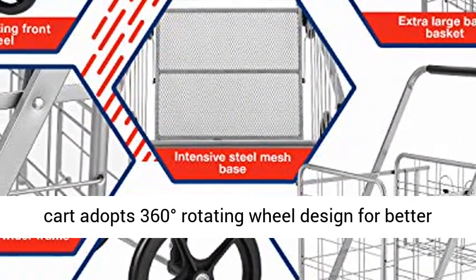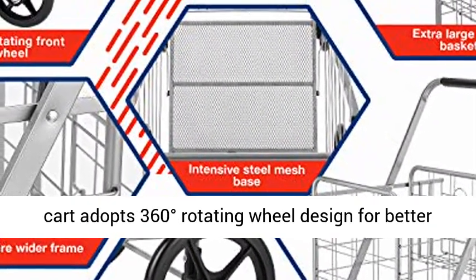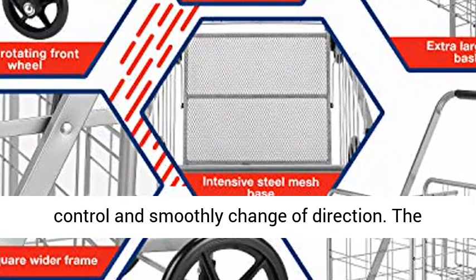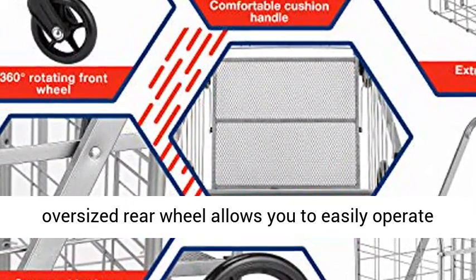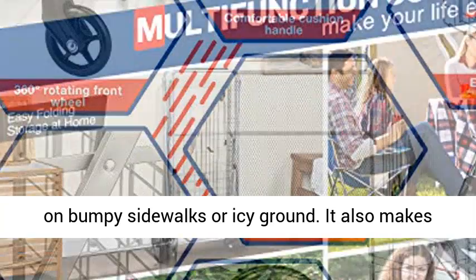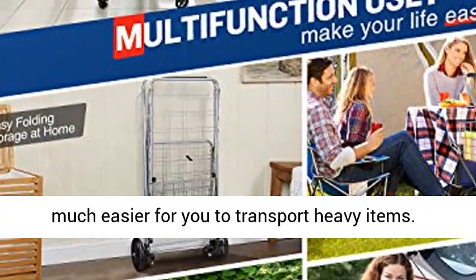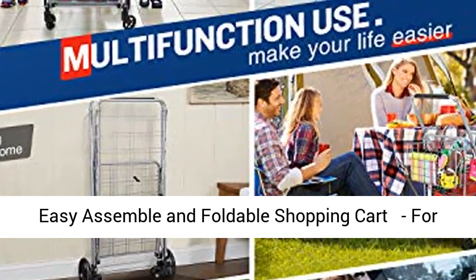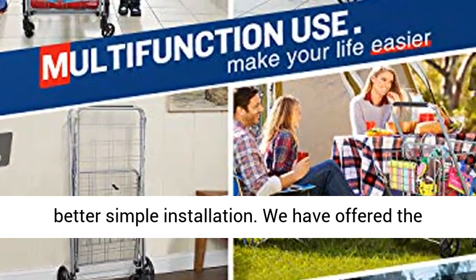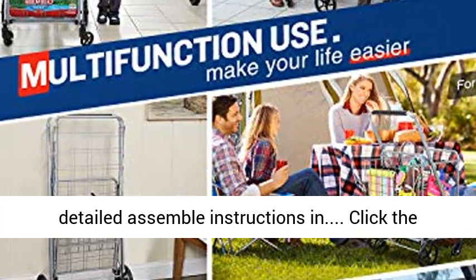Optimal maneuverability shopping cart wheels. The folding grocery cart adopts 360 degrees rotating wheel design for better control and smooth change of direction. The oversized rear wheel allows you to easily operate on bumpy sidewalks or icy ground, and makes it much easier for you to transport heavy items.